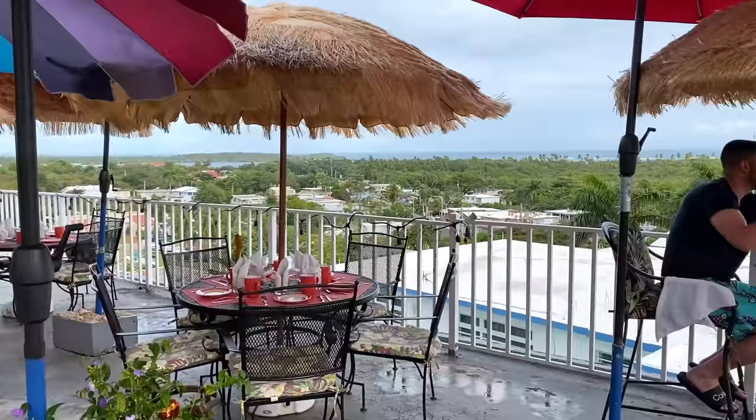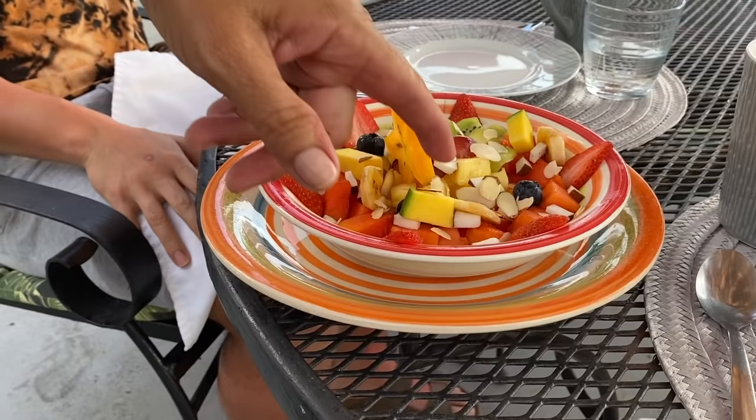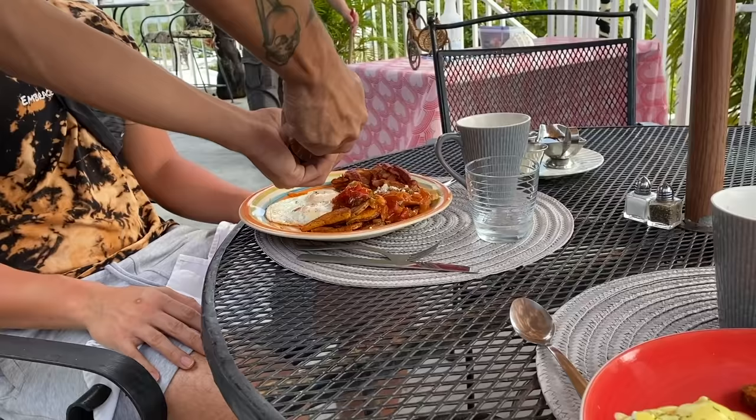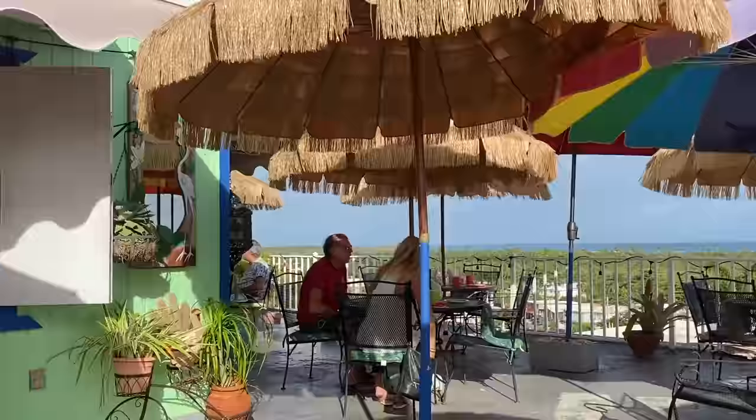The next morning we went up to the rooftop where Senora Gladys was there to greet us with a warm welcome and a fresh plate of fruit. From her garden in Las Croabas she had fresh coconut, mango, bananas, and papaya. We enjoyed a great breakfast, took in the view one last time, said our goodbyes, and hit the road for our next adventure — hiking El Yunque National Forest.